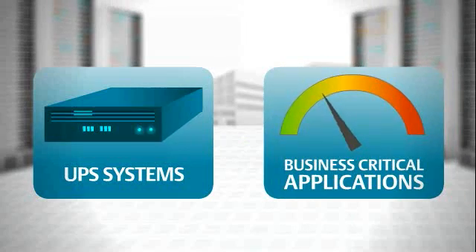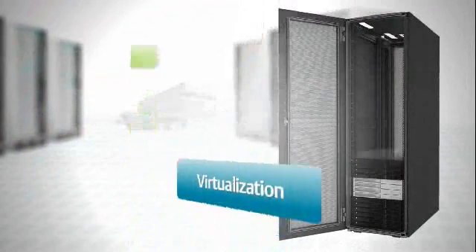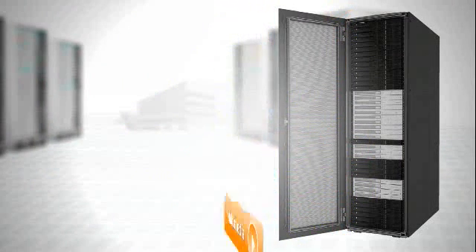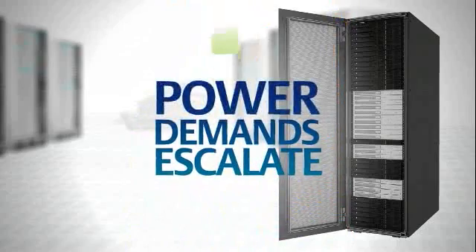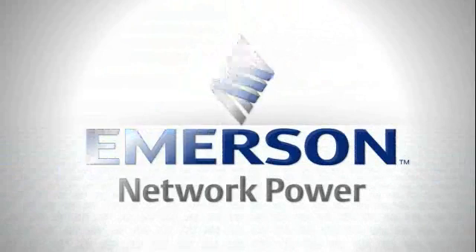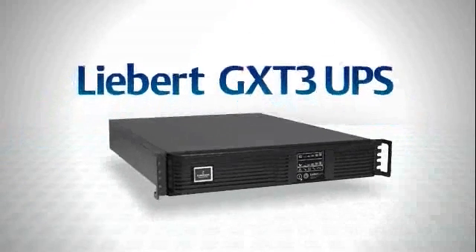Today's business-critical applications have more demanding power requirements and sometimes limited rack space. Virtualization and unified communications put more data on fewer servers and network devices, and multimedia requires more storage. Power demands escalate even when rack space is at a premium. That's why Emerson Network Power developed the Liebert GXT3 UPS.